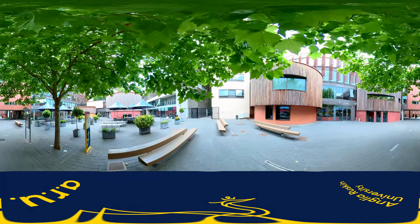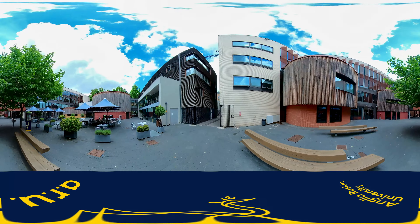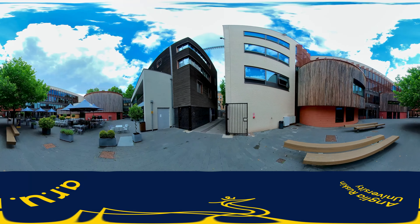On the other side of the square is the back of the Helmore Building, where you can see through the windows the restaurant, the gym, and the Disability and Dyslexia Service on the third floor.